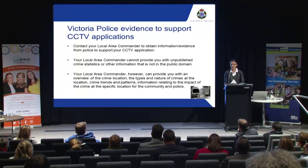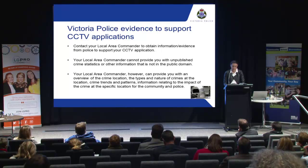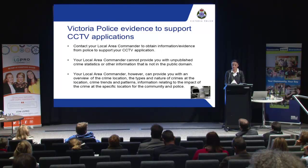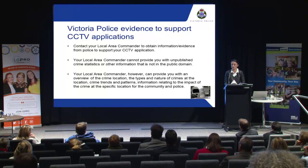Your local area commander can provide you with information on the type and nature of crime in the proposed target areas. Unfortunately, we're unable to provide you with unpublished crime stats — CSA can give you more information about obtaining those. We do have crime mapping and intelligence analyst capabilities and, subject to resource availability and priorities, we can identify high crime locations, types and nature of crimes, trends, patterns of crime, impact of crime at these locations, and assist with identifying potential causes and treatments for the crime. We can work in conjunction with you to identify potential treatments that we might be able to test.